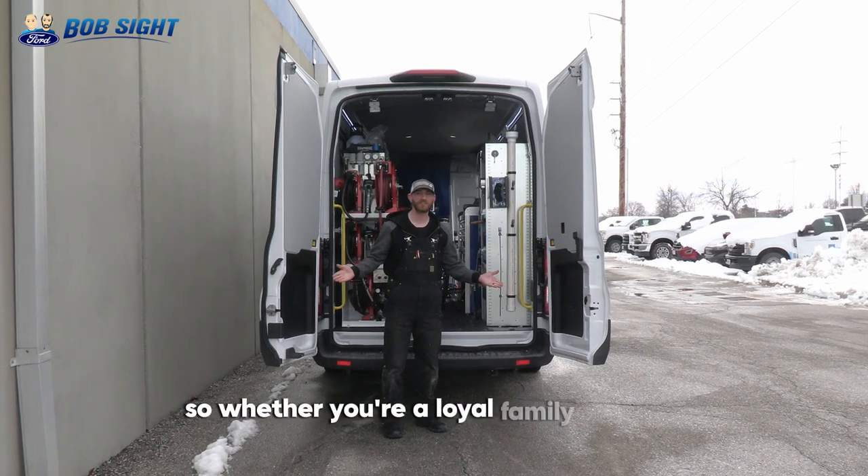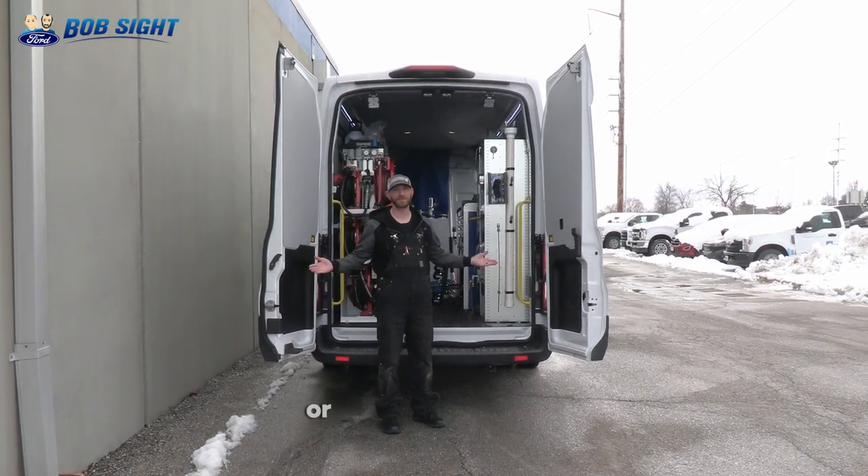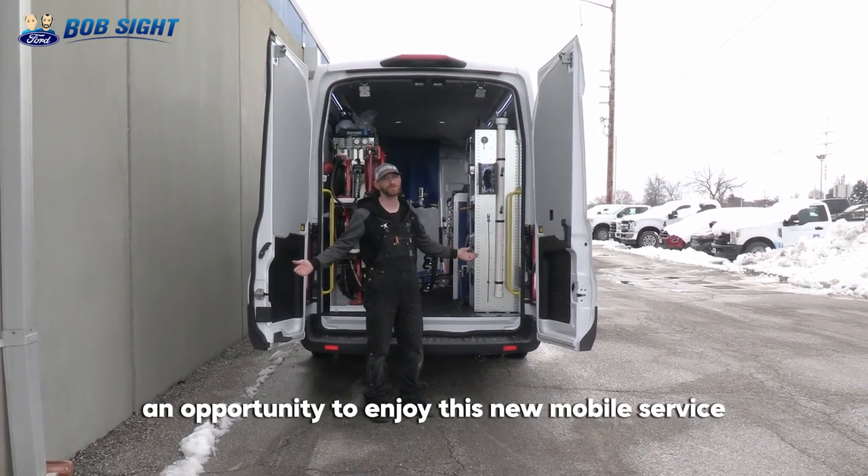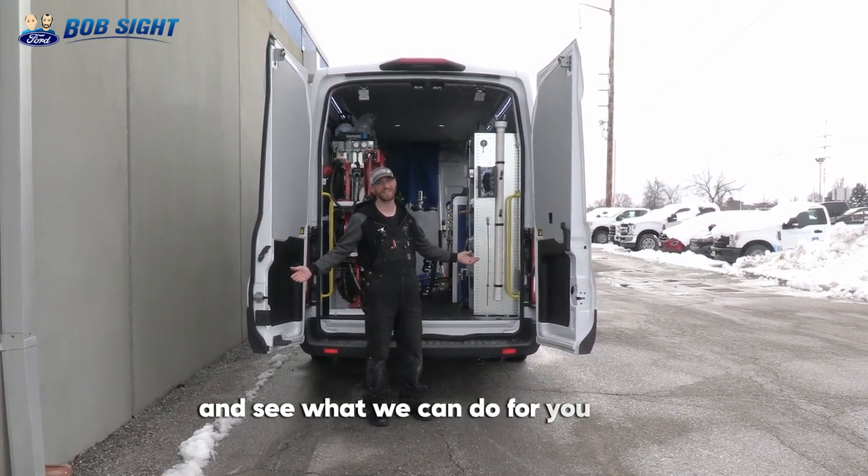Whether you're a loyal family member to the Bobside Ford family or if you're new to us, please give us a chance to enjoy this new mobile service and see what we can do for you today.